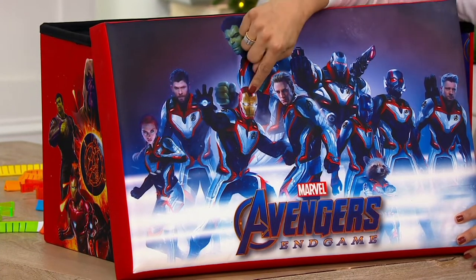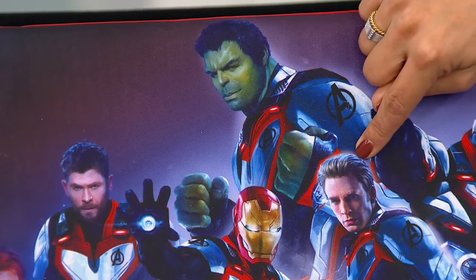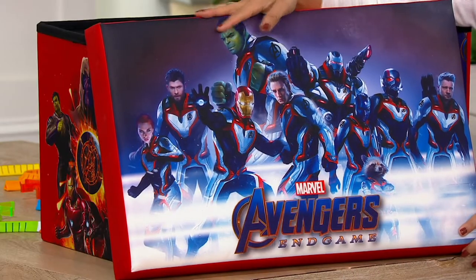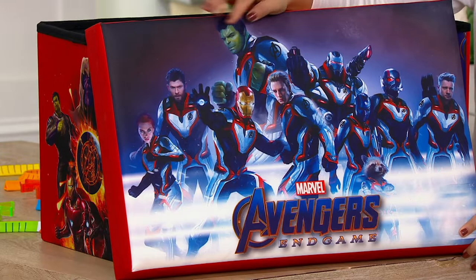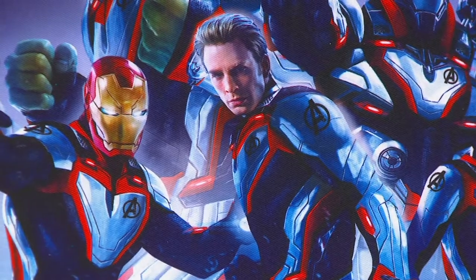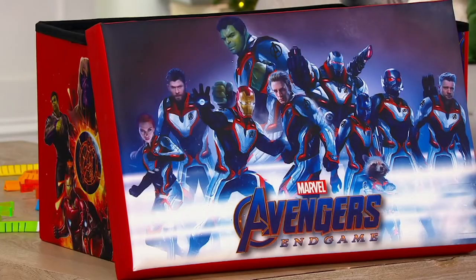But look, see Iron Man. We also have Hulk appearing. Is Thor on here? Is that Thor? My team might have to help me out. Oh, this is Captain America. Thor's right here. Is that Black Widow? Yes, my son would be so proud.